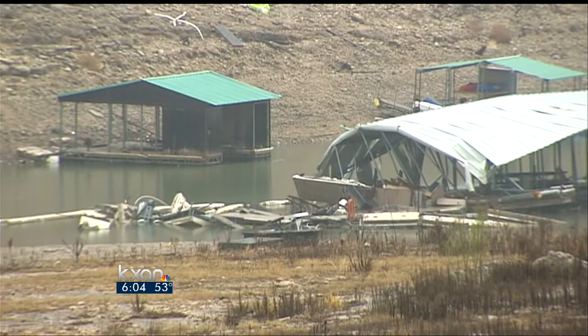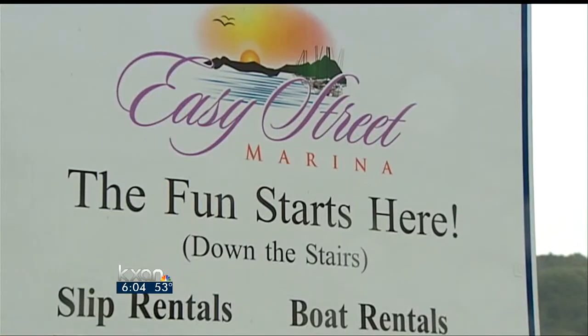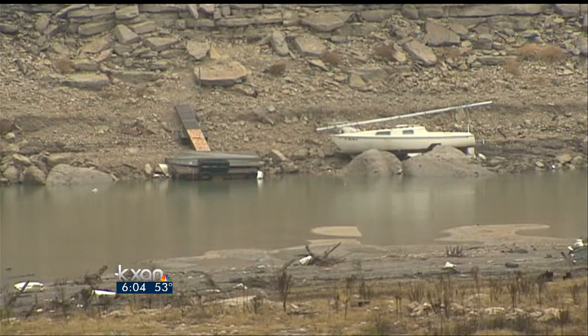She's worried that if the rain today causes water to come up, some of that debris can move. The debris is left behind from downpours in September. Rushing water swept away the Easy Street Marina, taking docks and boats with it. The Lower Colorado River Authority says most displaced property has been removed.